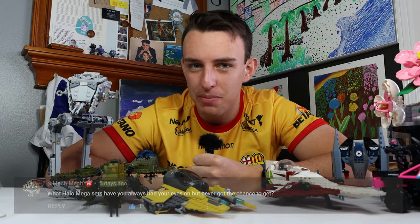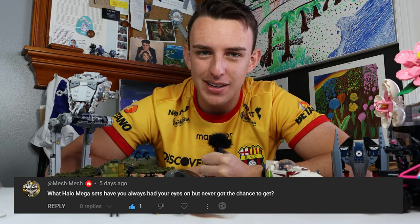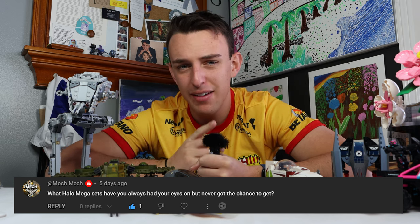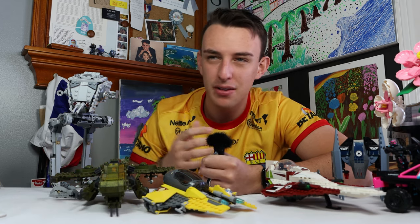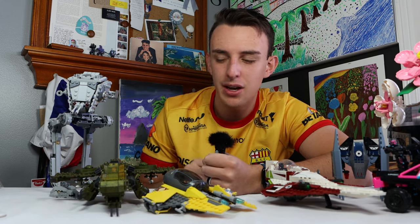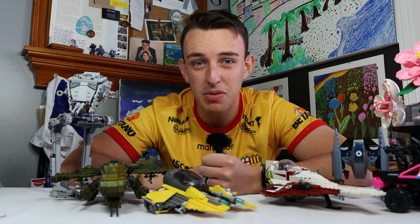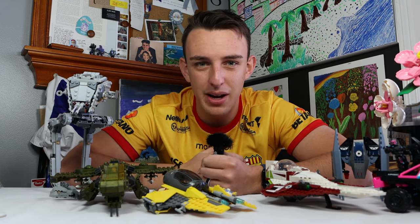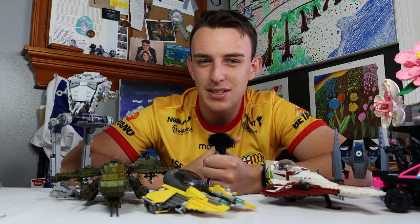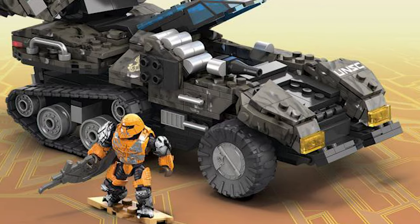For our last question, it comes from Mech Mech, who asks: what Halo Mega Bloks set have you always wanted to get or had your eye on and never had the chance to get? That's actually an interesting question because I have most of the Halo Mega Bloks sets. I've been collecting them since 2009, but I did take a break from the middle of 2016 all the way to about 2019 with the 10th anniversary sets. So I actually missed a lot of some of the best Halo Mega sets ever, but I've been collecting them over time as I've been getting back into it. My favorite set that I really wish I could have, but just really haven't been able to find at a good price, is the Wolverine Charge.